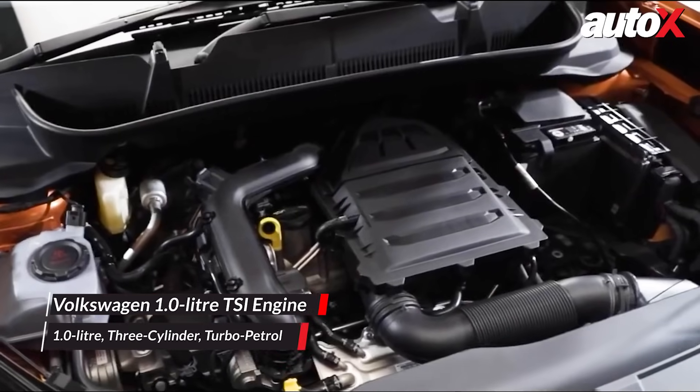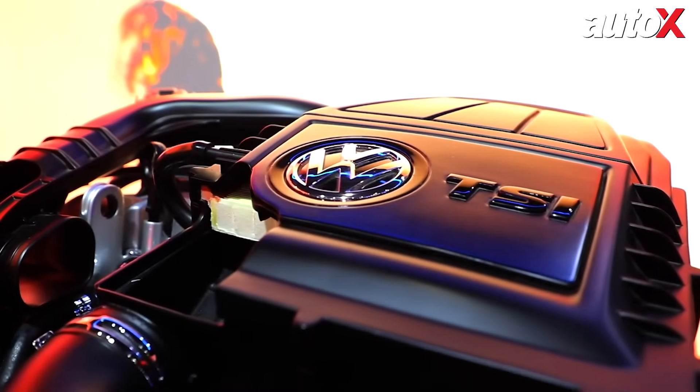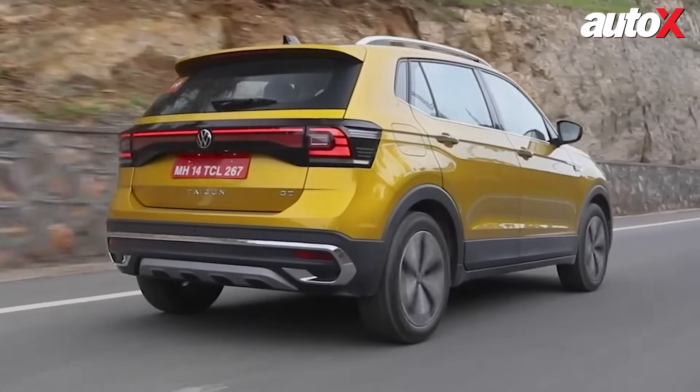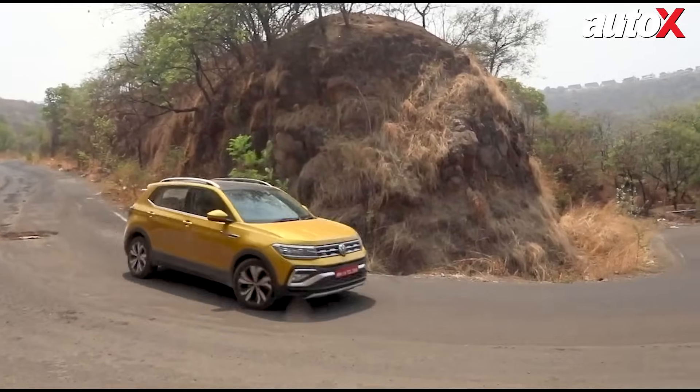Take Volkswagen's one-liter TSI engine. It delivers performance comparable to a much larger naturally aspirated engine while maintaining superior fuel efficiency and lower emissions. The beauty of the TSI engine lies in its ability to provide strong torque at lower RPMs, ensuring quick acceleration and a seamless driving experience.